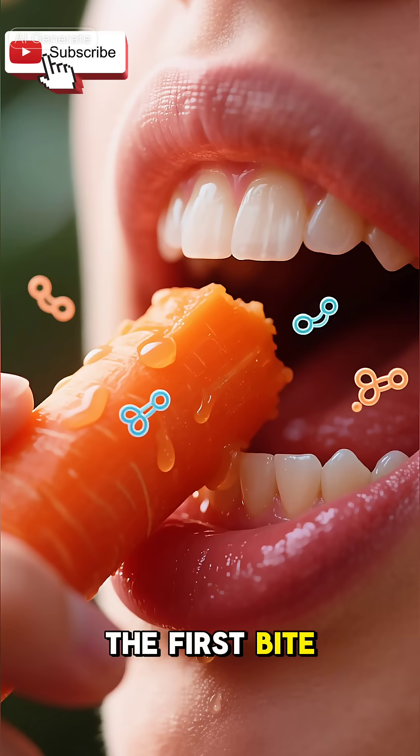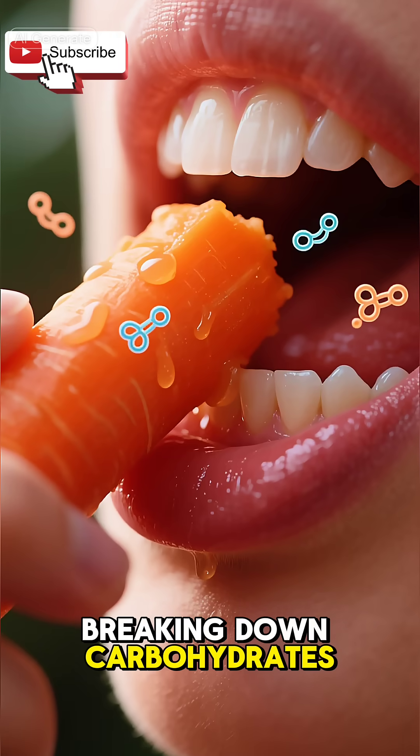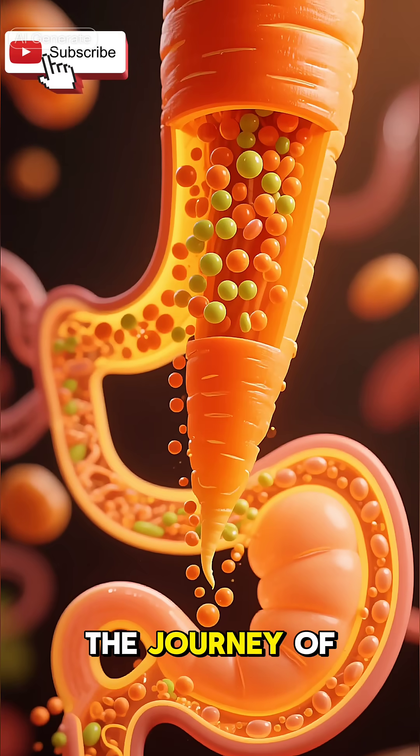When you take the first bite, your teeth crush the crunchy carrot while saliva releases enzymes that start breaking down carbohydrates. This is where the journey of nutrients begins.